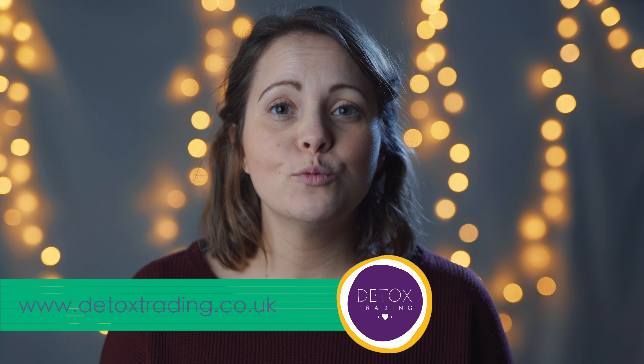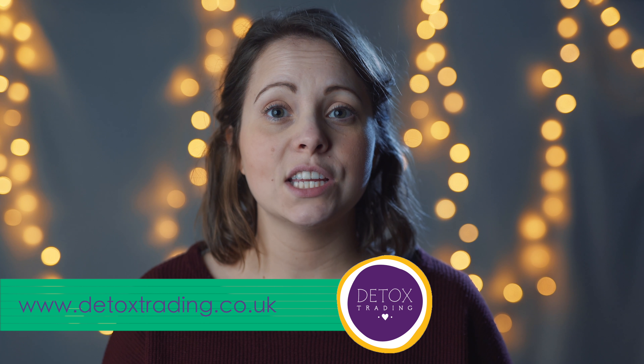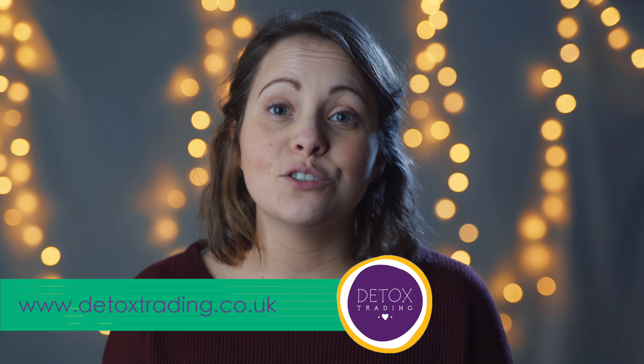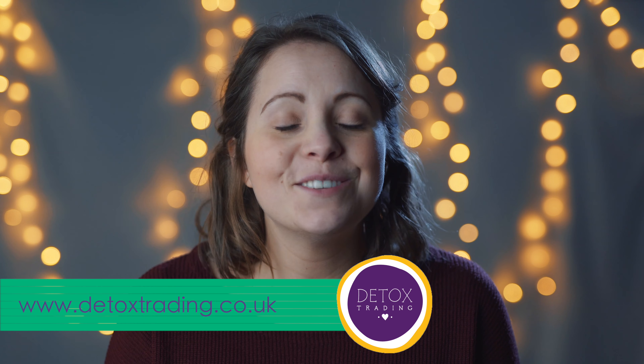That's pretty much it from us — we hope you're all well. All the products listed in today's video are linked below, or you can head to our website at detoxtrading.co.uk. Many thanks for watching and do take care.